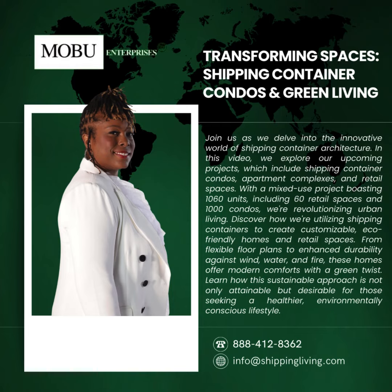Our new projects will be shipping container condos in apartment complexes, as well as retail spaces. We're doing a mixed-use project which will have 1,060 units — 60 will be retail and 1,000 will be condos. We will be offering those for sale for people looking to own their own home using the condo method.